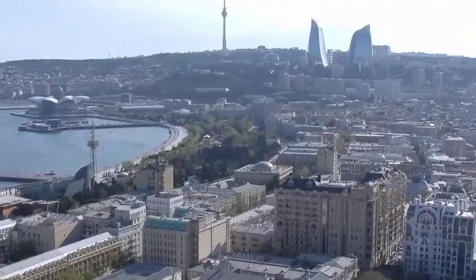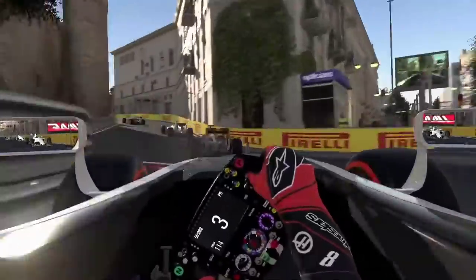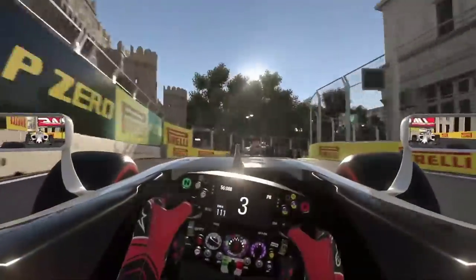Hello everyone and welcome to Baku, one of the craziest, best Formula 1 races. It's a street circuit where you reach 340 km/h on that massive long straight. So let's go for a lap.